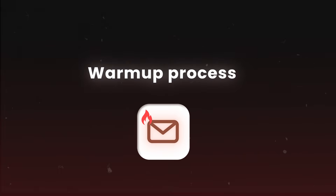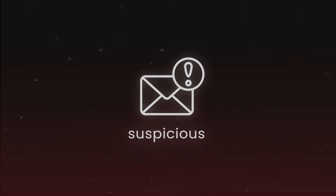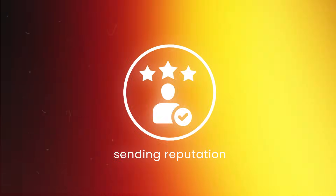Before you start sending any cold emails, there is a crucial step that a lot of people skip: the warm-up process. Think about it — if you suddenly start sending hundreds of emails from a brand new account, it looks suspicious. You need to build up your sending reputation gradually, just like a real person would. A quick side note: if you're in a hurry and need leads quickly, you can start sending from day one at a very low volume. But after a couple of weeks of sending, you'll need to swap in new inboxes because they're very likely to get burned.